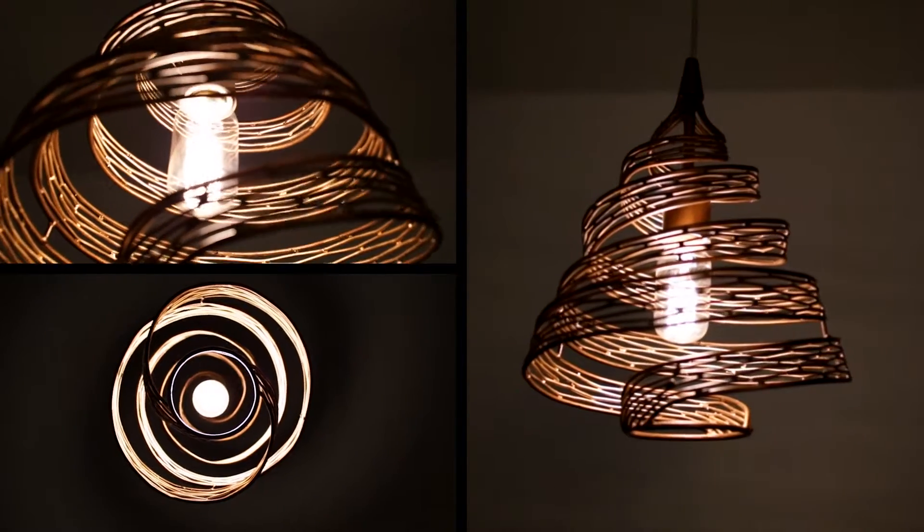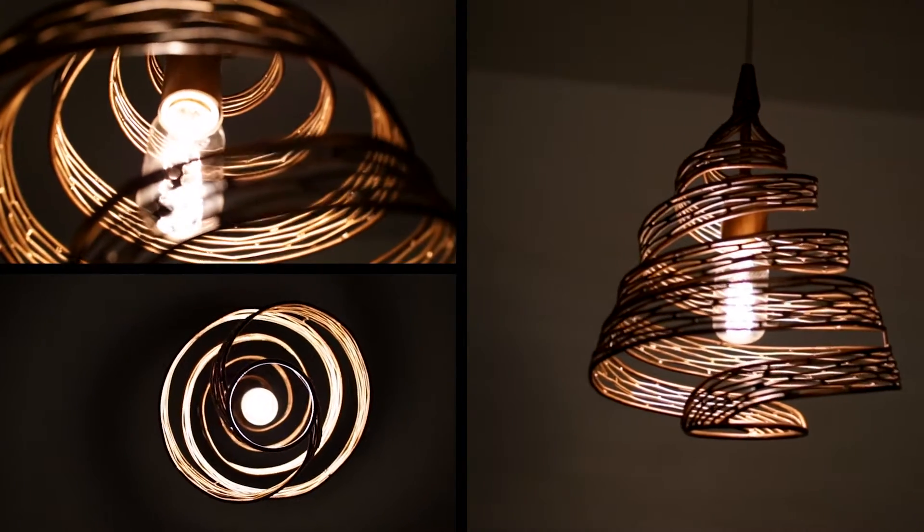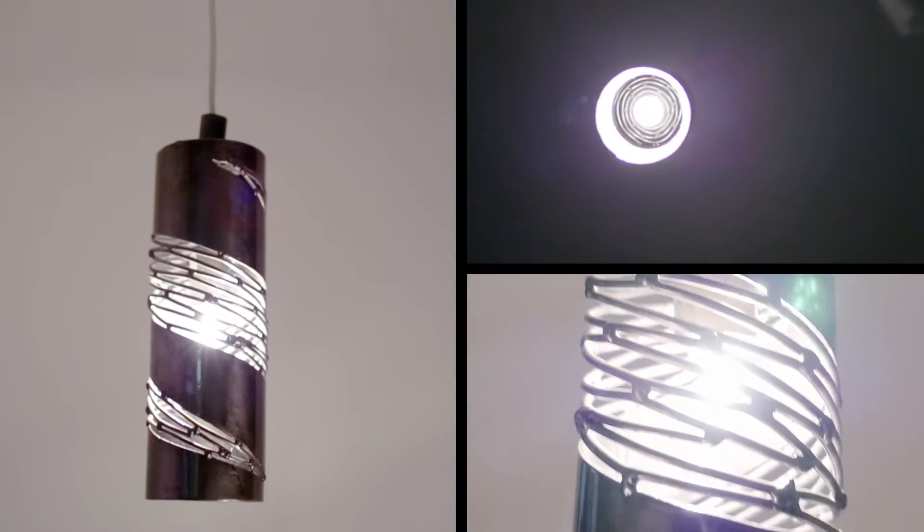Flo presents a new twist on lighting. Inspired by the natural beauty of mangrove forests, Flo has a rhythmic and organic movement.